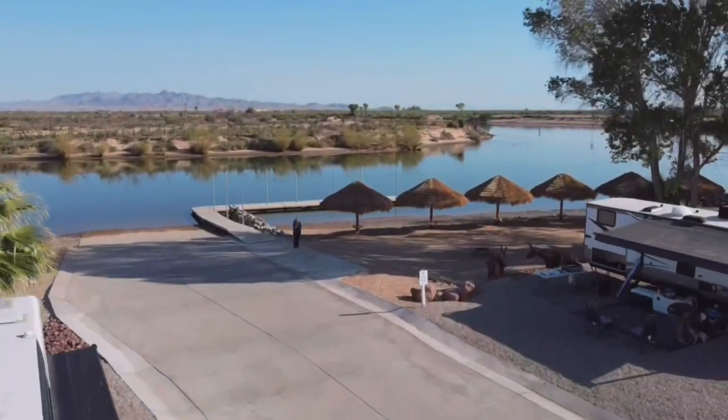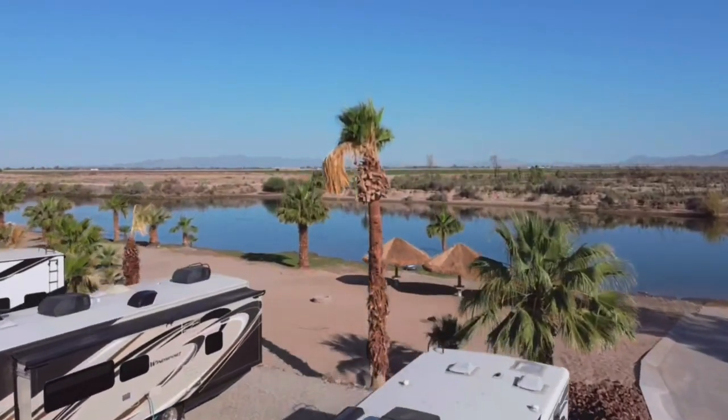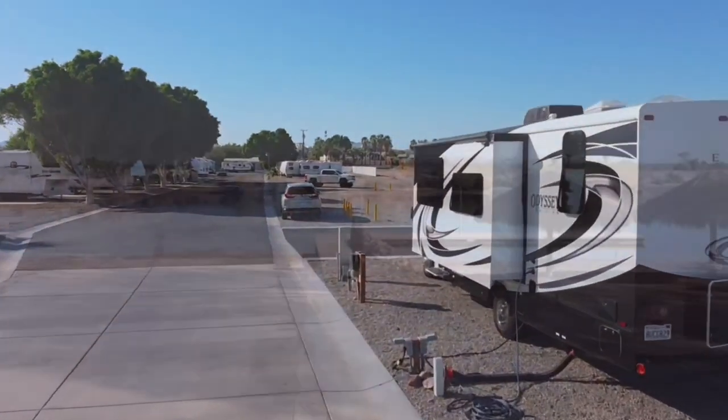This RV resort sits on the Arizona side of the river and is really close to the 10 freeway. In fact, you can kind of hear some of the freeway noise. But other than that, it was a spectacular location right on the boat ramp — great place to fish, a dock, just really a fun place.